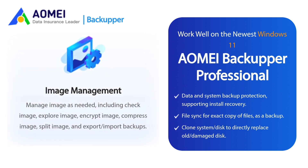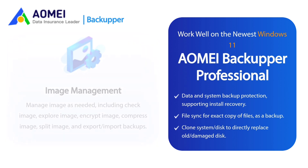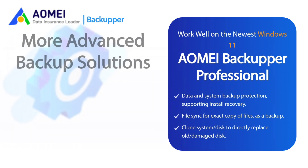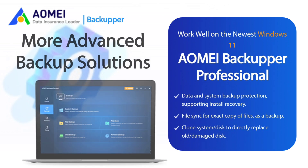Image Management: Manage images as needed, including check image, explore image, encrypt image, compress image, split image, and export or import backups. Backup Task Management: Make your task or operation clear by adding comments to backups, editing backups, and log management. AOMEI Backupper Professional is also recommended for IT personnel and computer technicians.